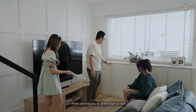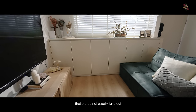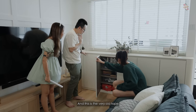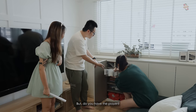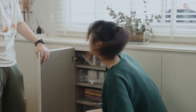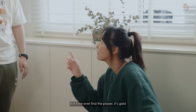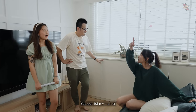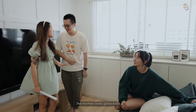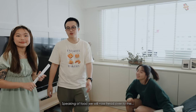Behind you is all storage as well. For all the things in this cupboard, we decided we are going to keep things that we don't usually take out. This is a very old tape — older than some of your viewers. Video tapes! We got all these but we don't even have a player. If we ever find a player it's gold, otherwise it's just hoarding. Speaking of food, we will now head over to the kitchen.